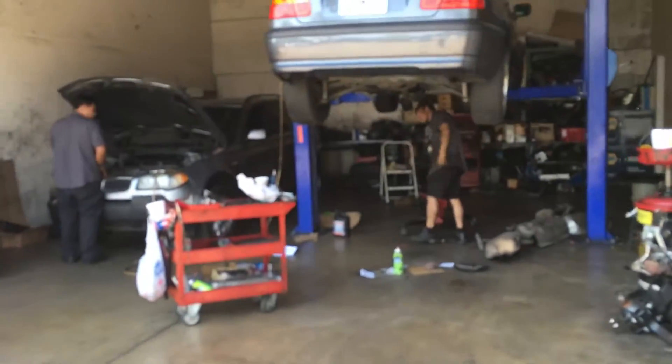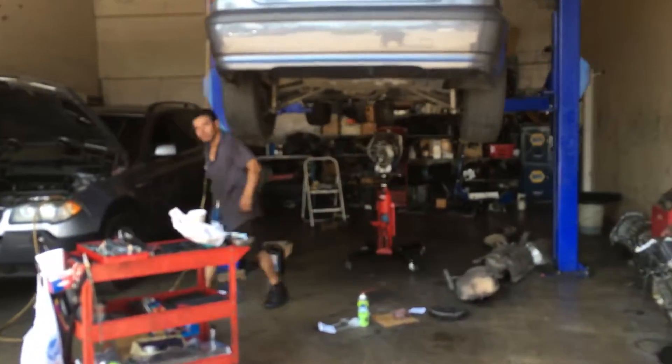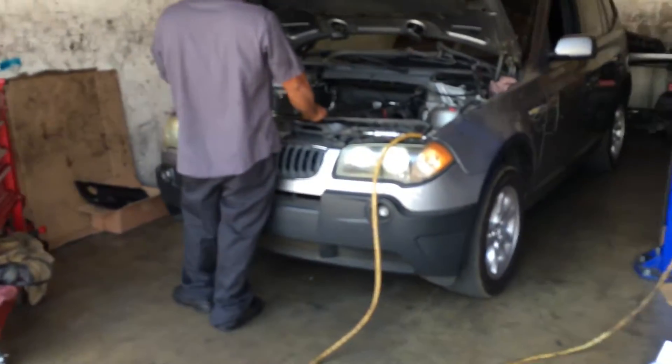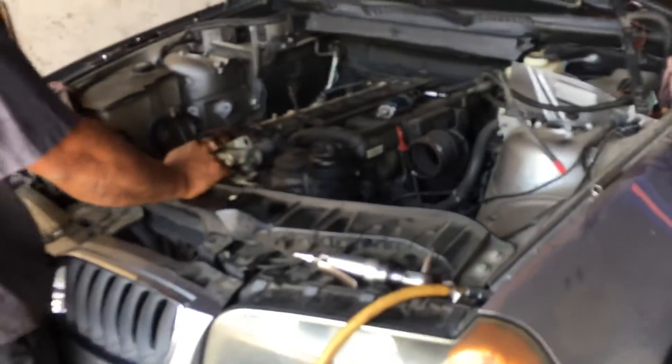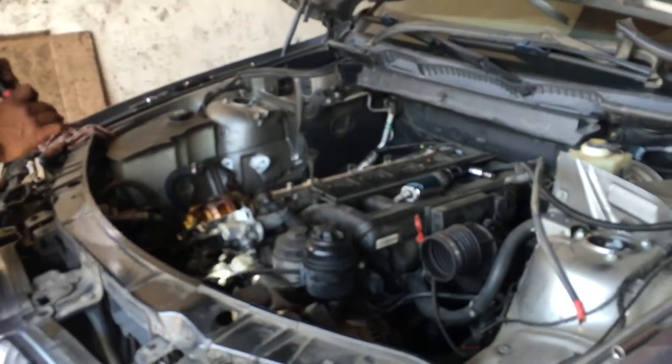We also have technicians who are factory trained on BMWs, as you can see. Normally these guys are working on BMW and highline vehicles — we specialize in those vehicles here at Certified Auto Sales.